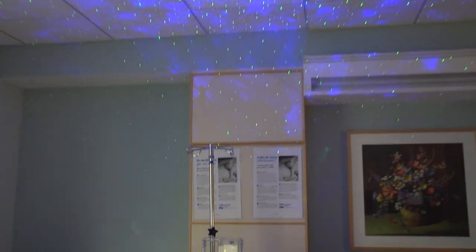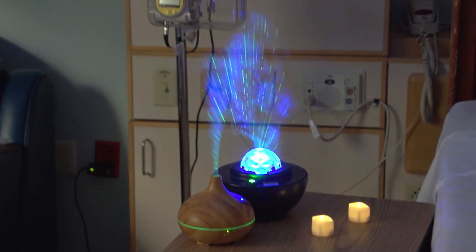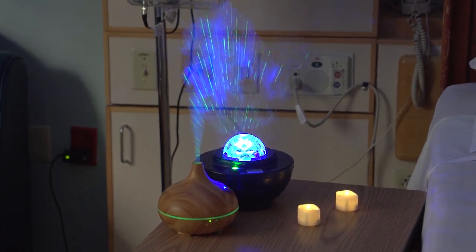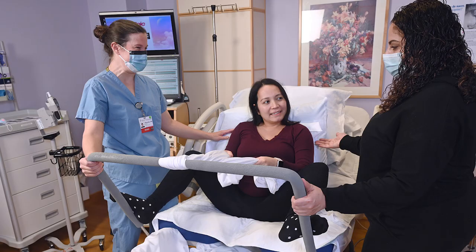Bring in your preferred music, flameless candles, battery-operated diffusers, massagers, and other comfort items. Your nurse can provide a birthing ball, birthing peanut, squat bar, or mirror upon your request.